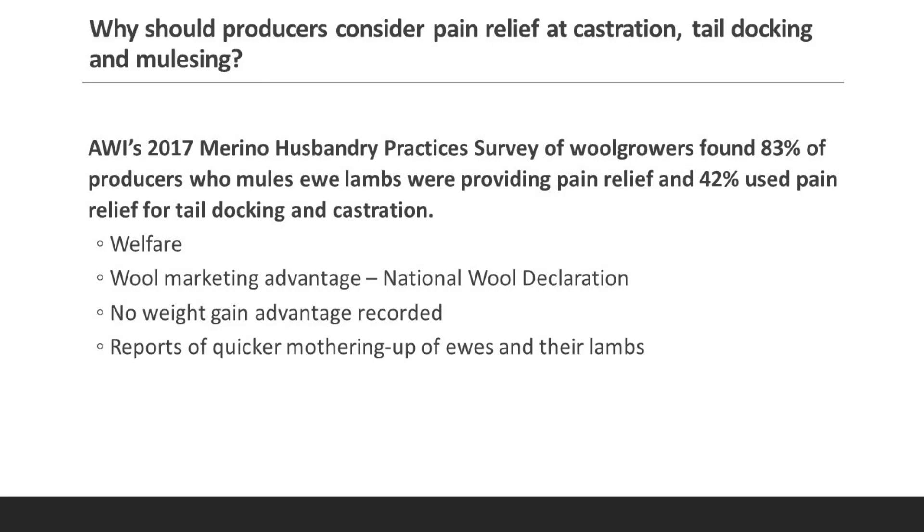Why should producers consider pain relief at castration, tail docking and mulesing? The AWI's 2017 Merino Husbandry Practices survey of wool growers found about 83% of producers who were mulesing ewe lambs were providing pain relief, and 42% used pain relief for tail docking and castration. If anything, those percentages have increased since that time.